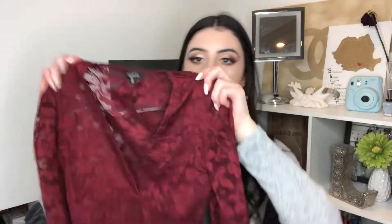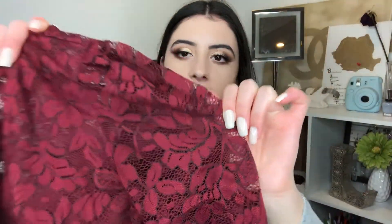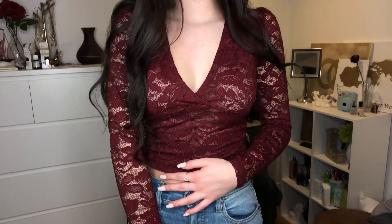I got the gray mock neck in an extra small and it's $25 Canadian. Next I got a lace top — I love lace tops, I think they're so cute. This one is a crop top that's pretty low cut, so you have to be a bit careful. The back is sheer and the front has some black stitching in the maroon, which I think is really cool. It's long sleeved. I could see myself wearing this with a skirt or high-waisted jeans. It was on sale for $18 and I got it in a small.